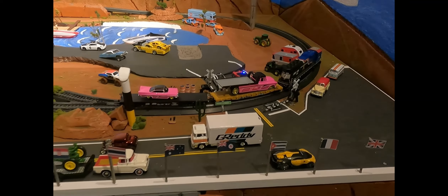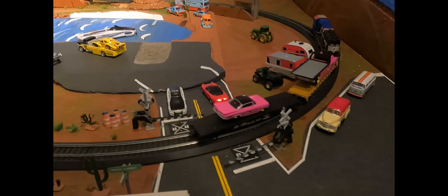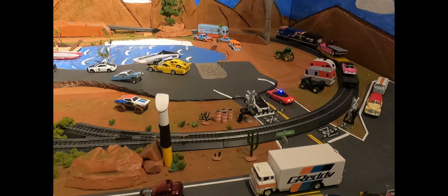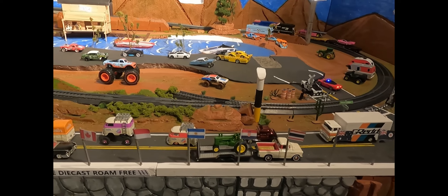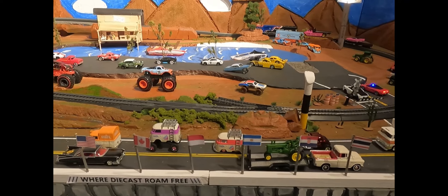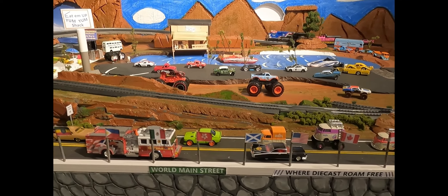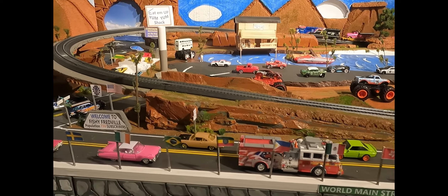Good day, everyone. Welcome to 101.1 the Fred. My name is Natasha. Today, we want to say a very special Fishy Fredville welcome to our friend in Chicago. His name is Ezekiel Martinez, and he loves the Fred. We are so happy to have him with us. Keep having fun with your cool hot wheels, Ezekiel.